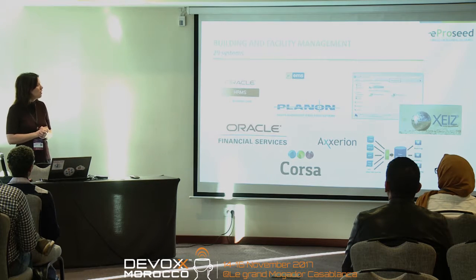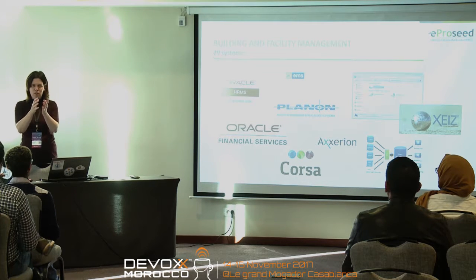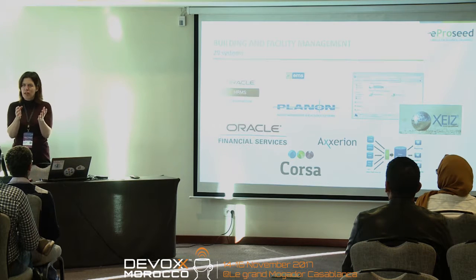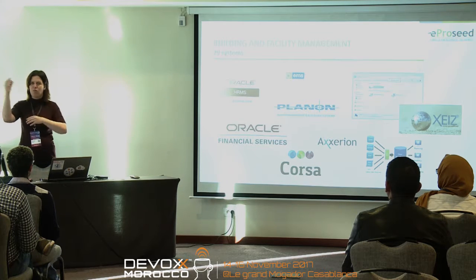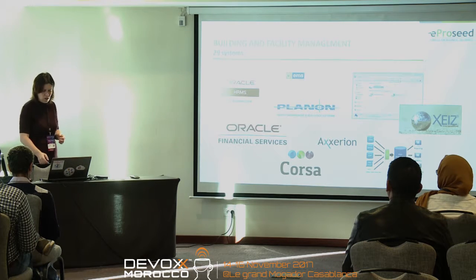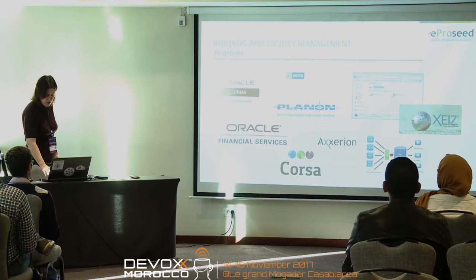Every single system would have its own data, and they would also have a system for functions — making a reservation for a lecture was in another system, doing a calculation for a repair was in the finance system. So every single thing they would do required at least three or four systems. It's not a very big department, so there weren't a lot of people, making it very difficult to get a good overview of what was happening at the university.